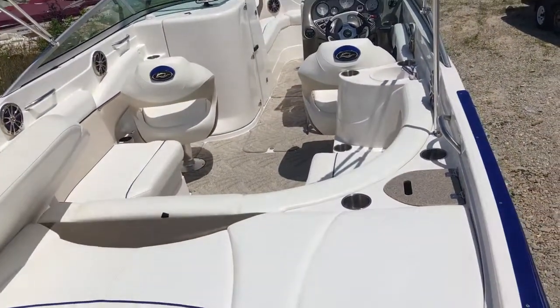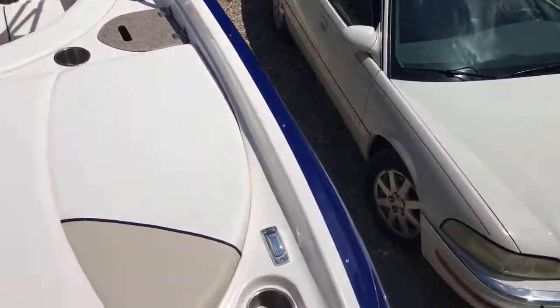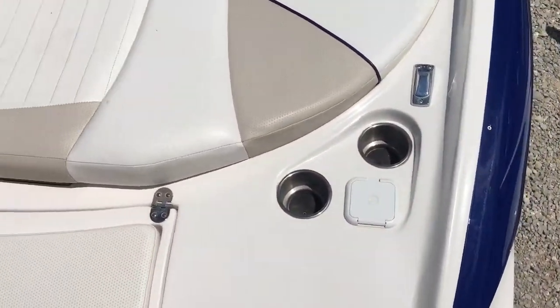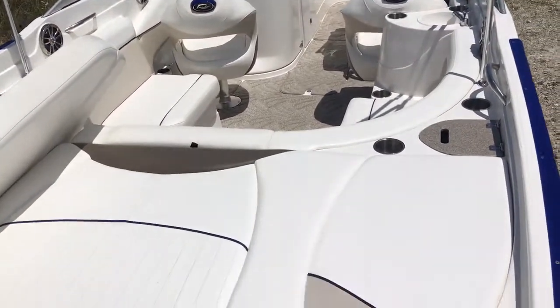Hello folks, it's Brandon from Heartland Marine. Today we're looking at an absolutely beautiful 246 Rinker that we just got in — literally just got in. It's right here by the road. It's not very often I get to make a video of a boat that just came in. Without being detailed, this thing's about as clean as it comes.